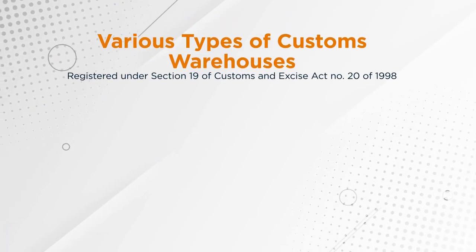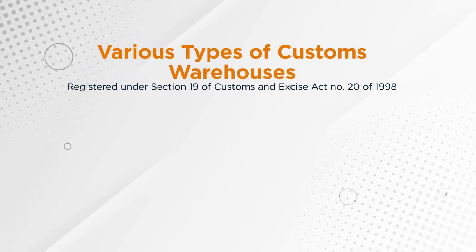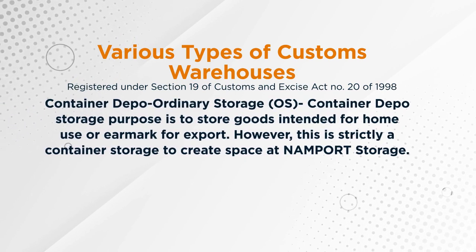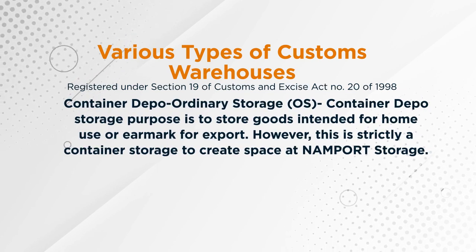There are various types of custom warehouses which are registered in terms of section 19 of the Customs and Excise Act number 20 of 1998. The first one is a container depot, or ordinary storage, which is called OS. A container depot's purpose is to store goods intended for home use or re-export.